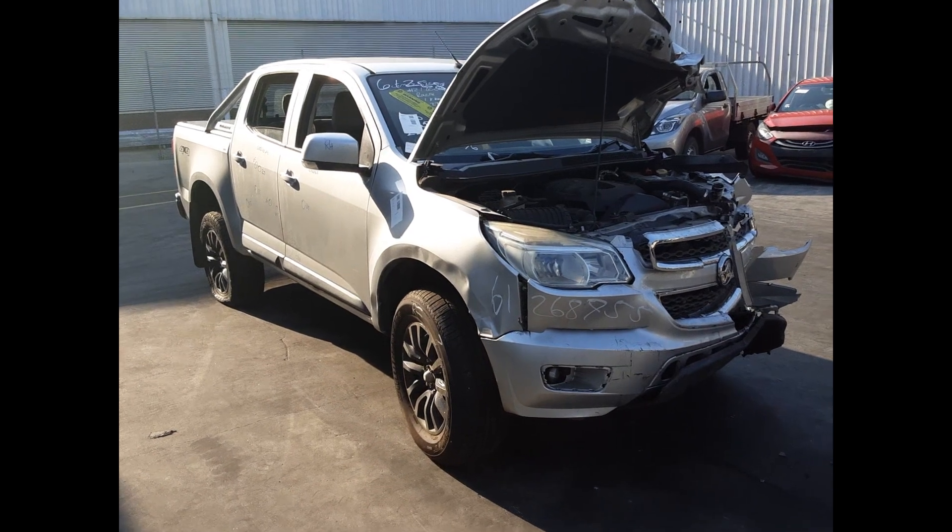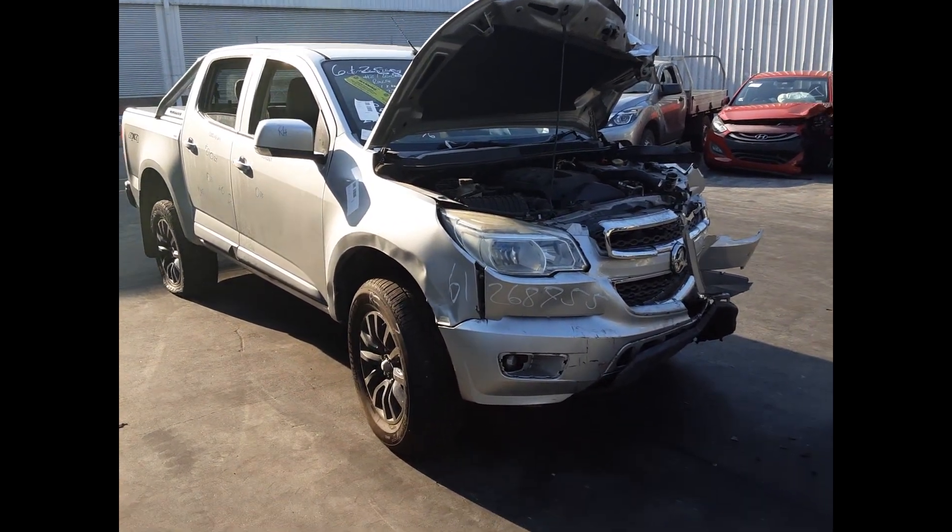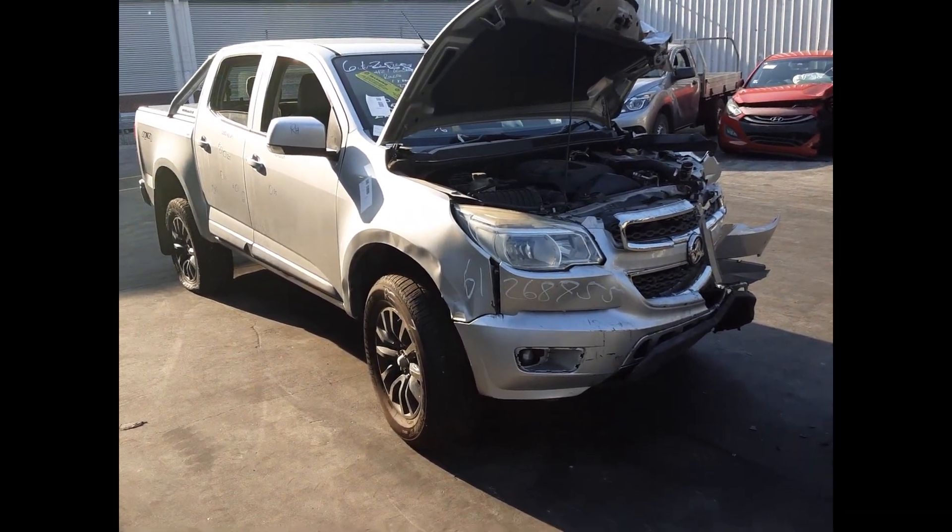Hi, this is Chris from Total Parts Plus and today we have a 2013 Holden Colorado LT Dual Cab Ute, stock reference number 570.